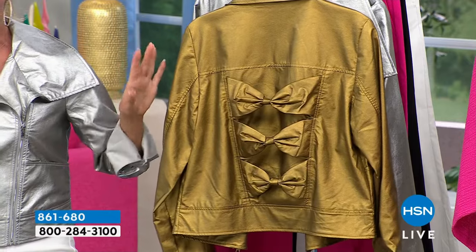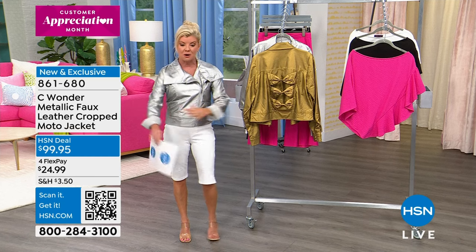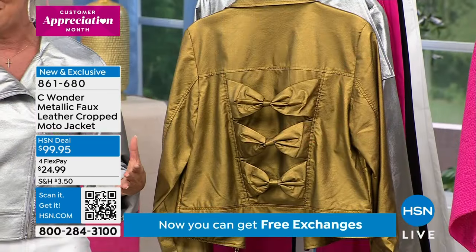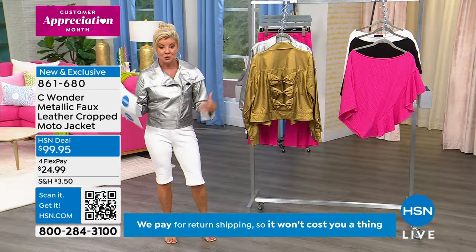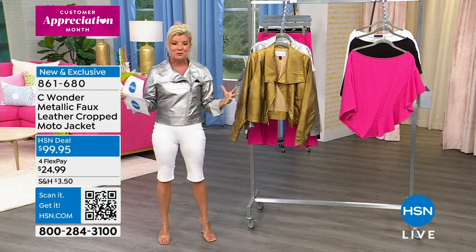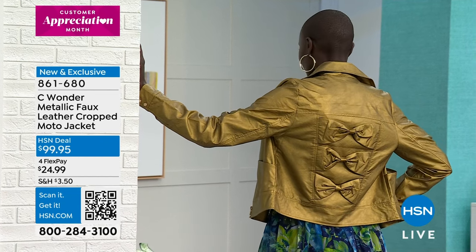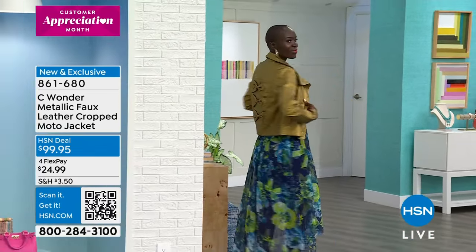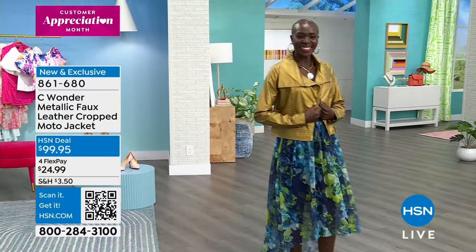Extra small through extra large, 1X through size 3X, approximately 21.5 inches in length. It's faux leather, a great weight, machine washable, tumble dry — easy care. You would think that would be a dry cleaning bill just for one cleaning on a leather moto jacket. Ken Downing joins us — the fashion guru who's worked with the number one stylists and fashion designers in the world, including Christian Siriano. The drum roll moment is here — we love this jacket!